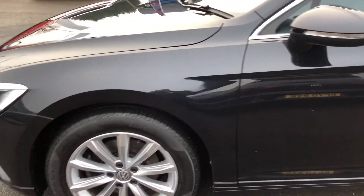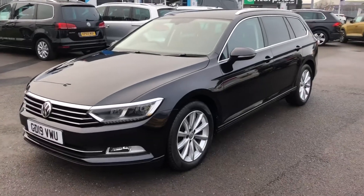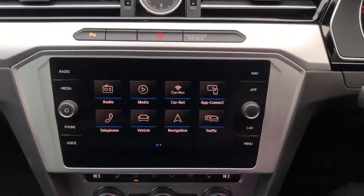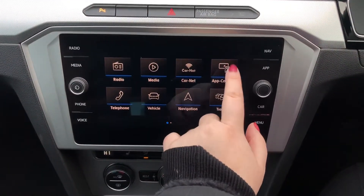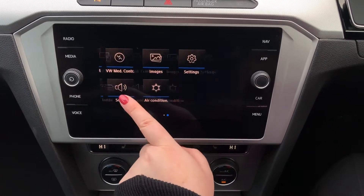I'll get inside the car and start it up and show you some of the features it's got on the inside. You've got your touchscreen device interface. You've got App Connect, so you can connect your phone with Android Auto, Apple CarPlay or MirrorLink, depending on what phone you've got.